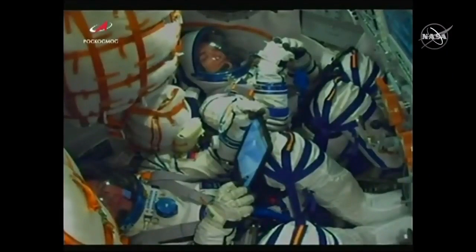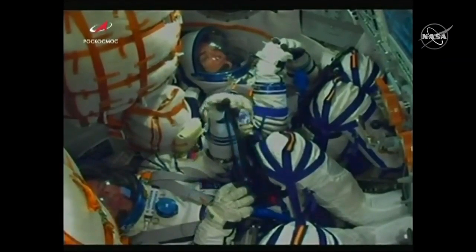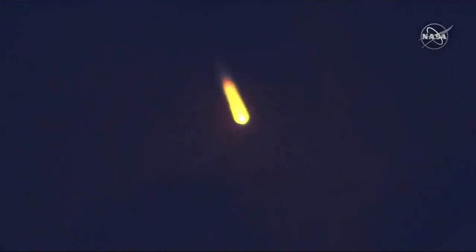Things looking good inside the cabin. You can see Jessica Mira at the top of your screen, Ali Skropoczka at the bottom there in the commander's seat. First and second stage thrusters are operating nominally.